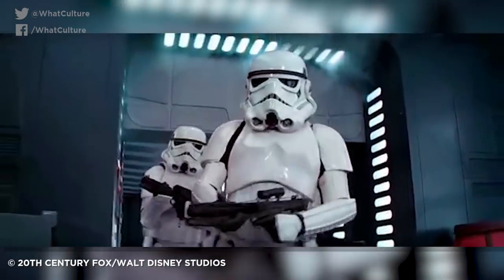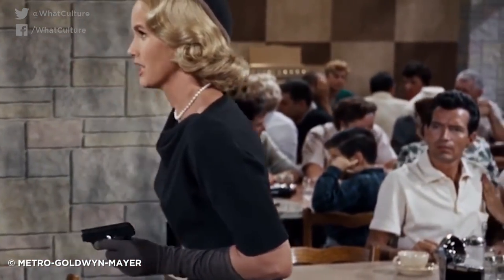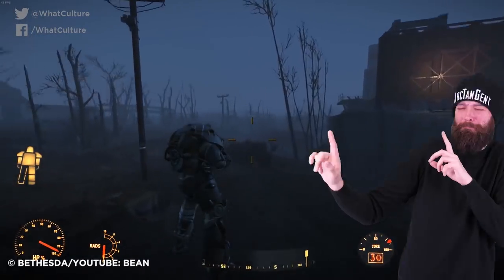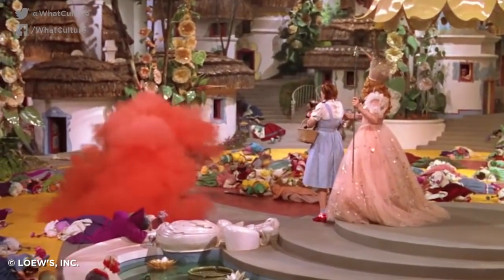Most of the time when somebody messes up and it makes its way into the movie, it's only discovered later when the whole thing is completed. Because why would a filmmaker release a film with obviously broken bits in it? This isn't the video game industry we're talking about. Hello, Bethesda. But occasionally, that's actually exactly what happens.